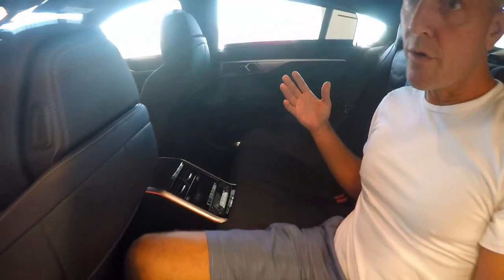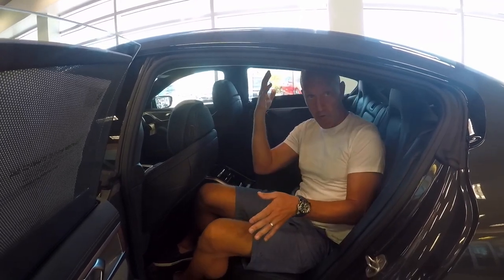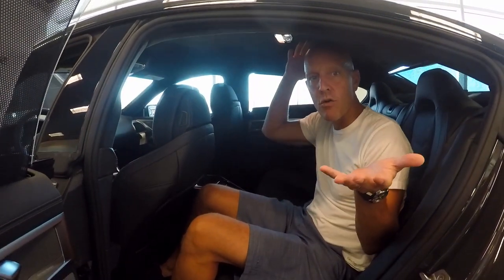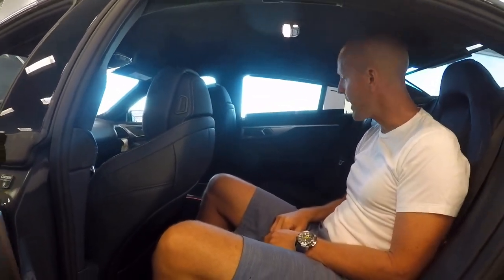You're always worried about a sculpted roofline, so for somebody like me — six feet tall, 185 pounds — can I get comfortable in the back seat? I'm not even leaning back and I have tons of headroom. This is more than enough headroom in the back. With me sitting in a normal position, I could be six foot six and still be comfortable back here.